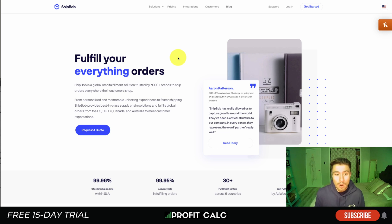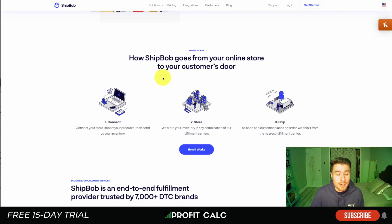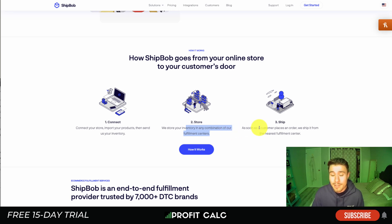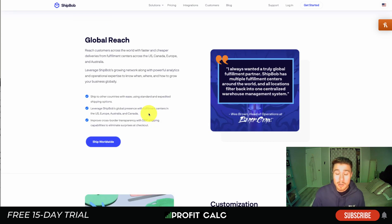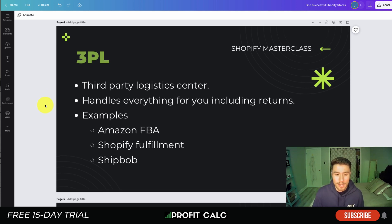Another major 3PL is ShipBob, with over 7,000 brands using their service and 30 fulfillment centers across six countries. They have a direct Shopify integration making it easy to connect, import products, and send inventory. Your inventory can be stored in any combination of their fulfillment centers, and as soon as a customer places an order, it ships from the nearest center. Over 95% of their two-day shipping in the US was on time — even from just one fulfillment center. They also operate globally in the US, Europe, Australia, and Canada.